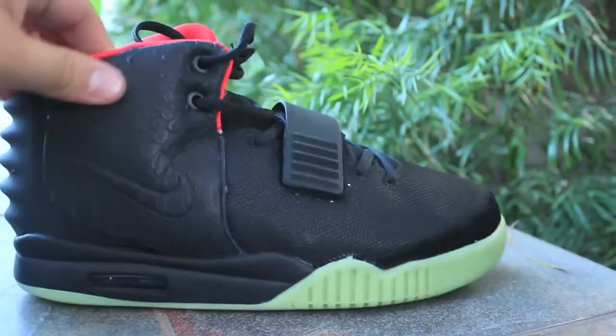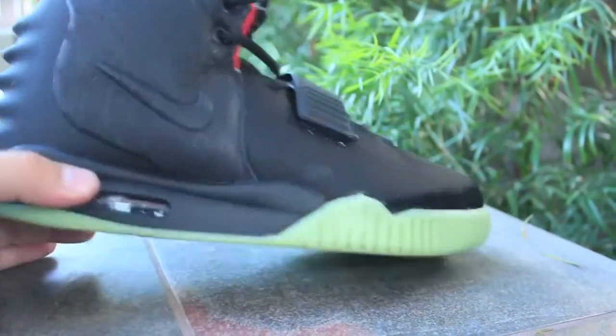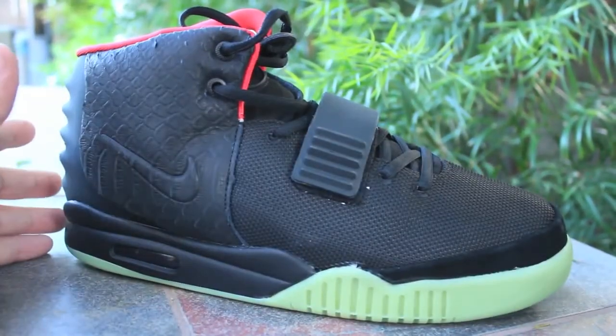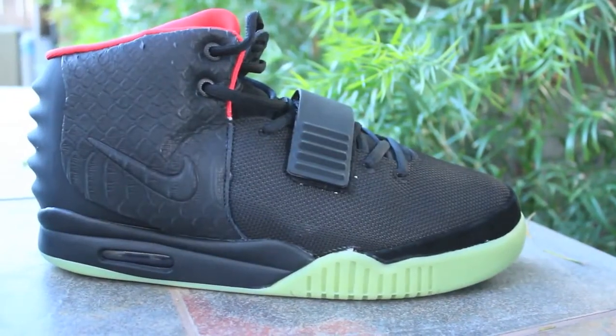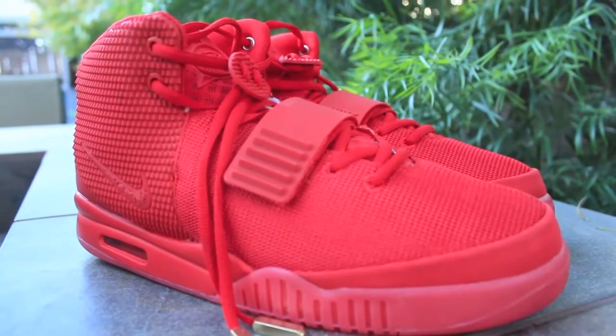Next pickup — super perfect Yeezy. I got another pair in size 10. If you guys are interested, let me know. These are perfect for someone that doesn't want to spend two thousand bucks and still get almost the exact same product as the authentic. I'll have a comparison between these, the authentic, and the Red October, so stay tuned.